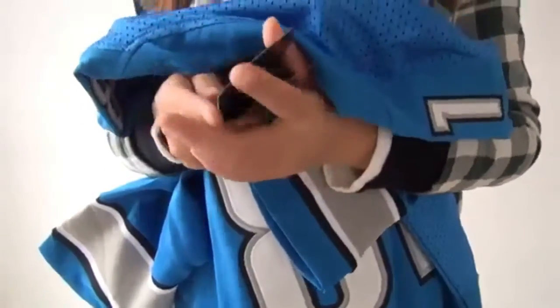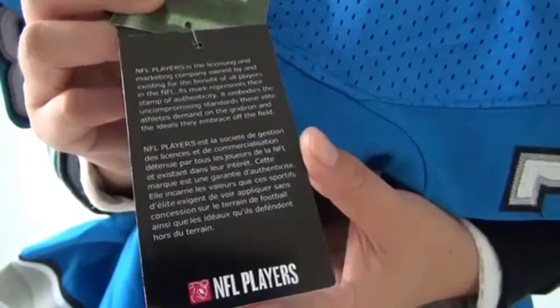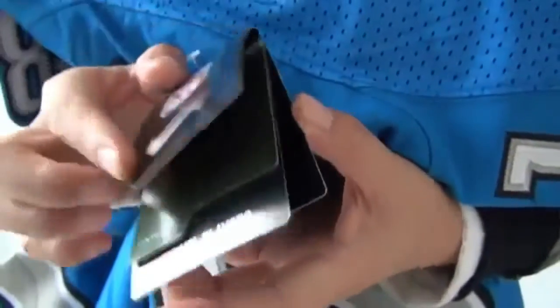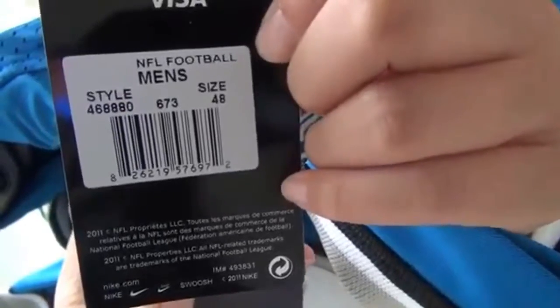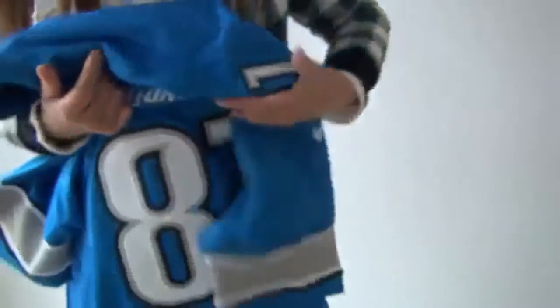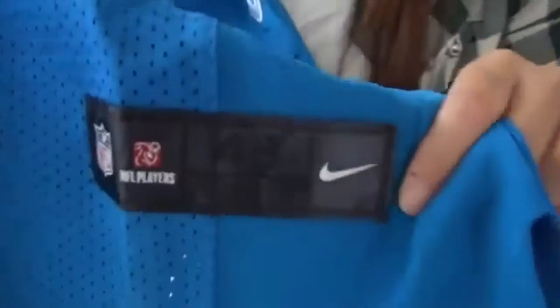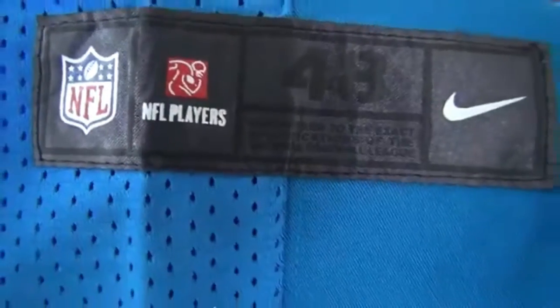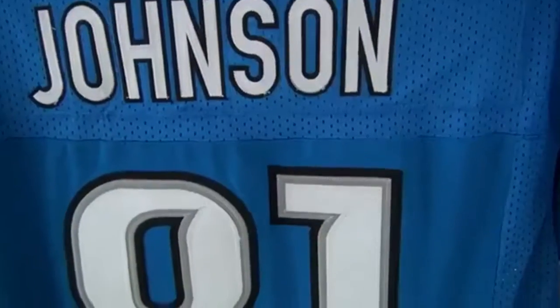Here is the text. The logo is here. Just do it. Detail information. This is the tag. Size 48. Stitched player's name. Stitched number. Clear.